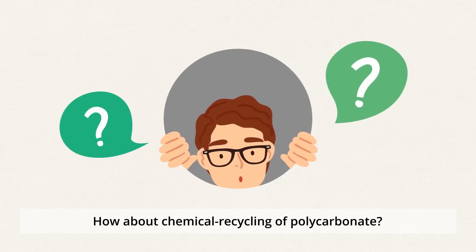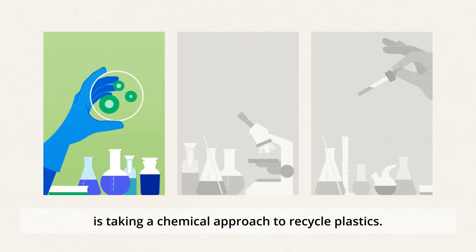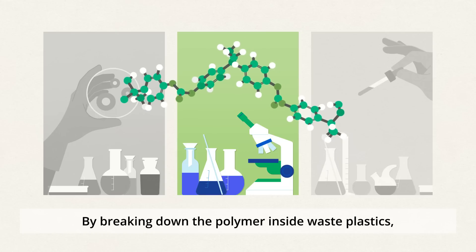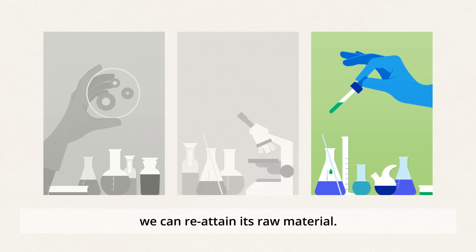How about chemical recycling of polycarbonate? Chemical recycling, as the name tells us, is taking a chemical approach to recycle plastics. By breaking down the polymer inside waste plastics, we can reattain its raw material.